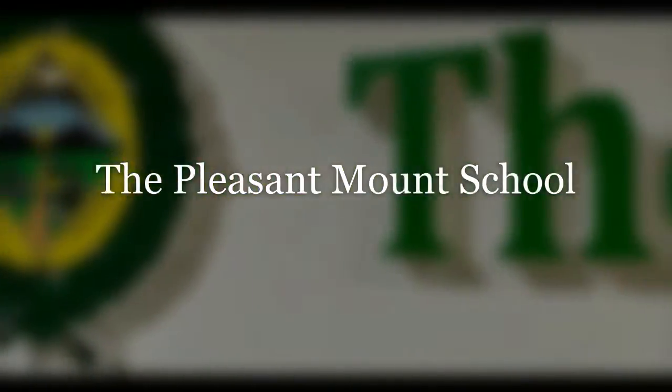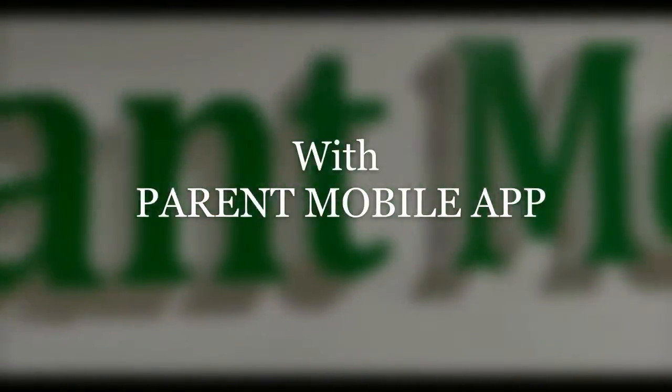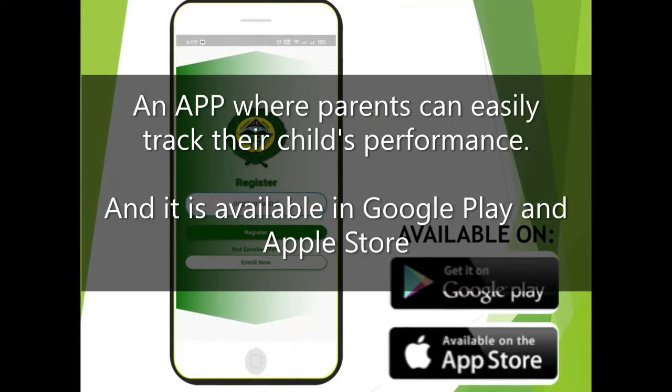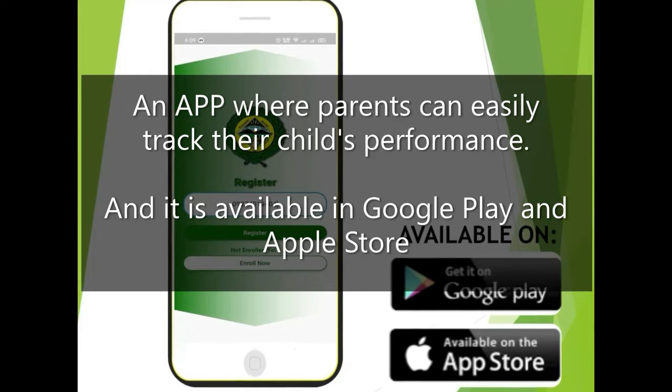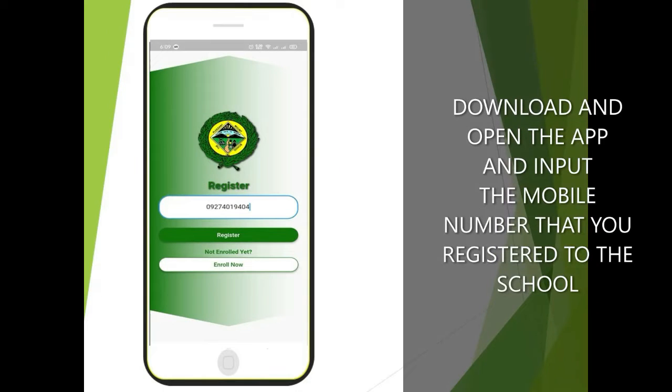The Pleasant Mount School in partnership with Wella School Systems presents the Pleasant Mount Schools mobile app — an app where parents can easily track their child's performance. It is available in the App Store and Google Play.